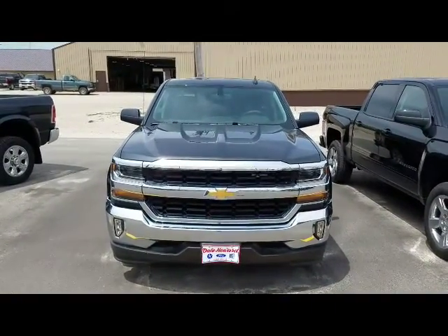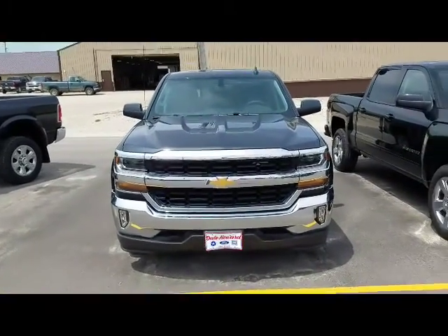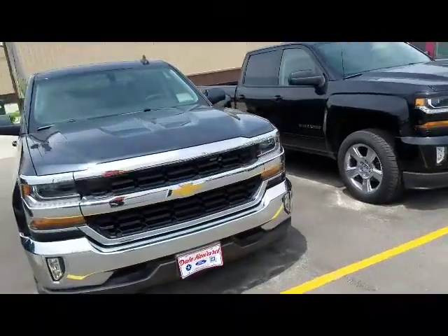Hi, I'm JJ Lindquist. This is our 2018 Chevy Silverado in graphite metallic. It's an LT package truck.